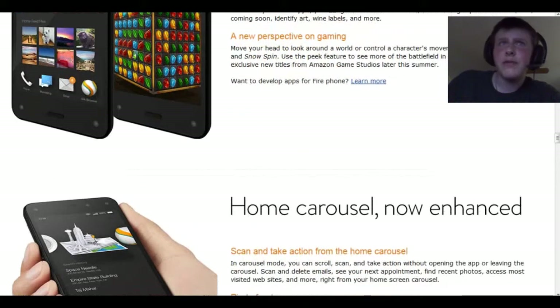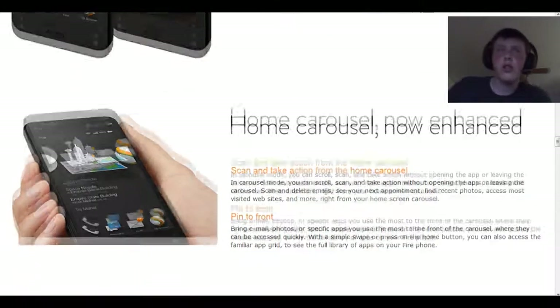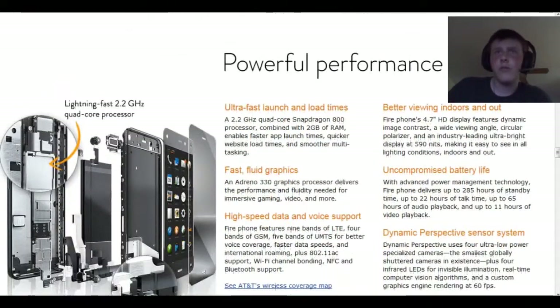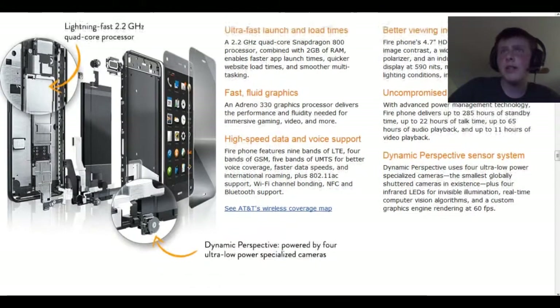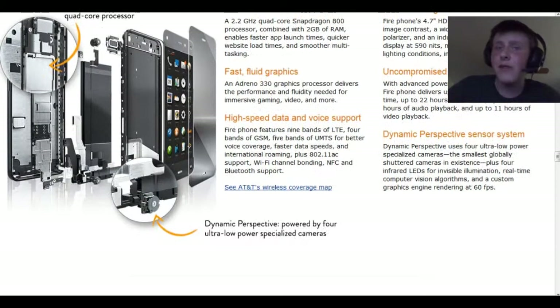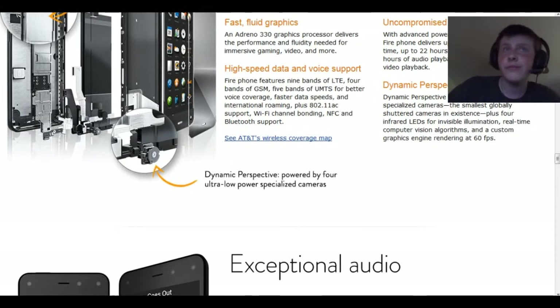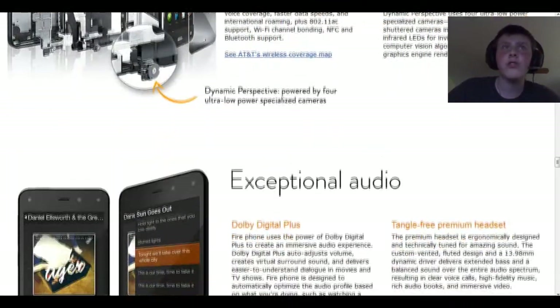It's got a new perspective feature — so when you move your device it tilts, kind of like a background on an iPhone apparently. It looks pretty powerful. Lightning fast 2.2 gigahertz quad core processor, fast fluid graphics, high speed data, and pretty good battery life — though no one's really tested the phone. The dynamic perspective is powered by the cameras on the corners, so that's why there are so many cameras.